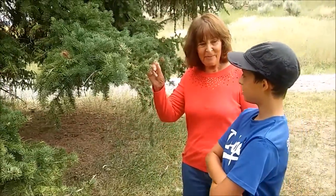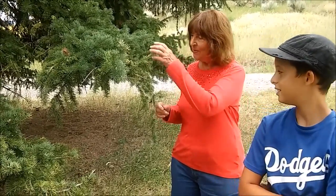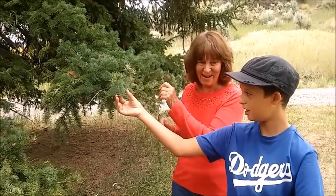Its scientific name is Picea pungens. Do you know what pungens means? No. Sharp. Go ahead and stick your finger on one of those. Is it sharp? Yes. Yeah, so that's where it got that name.